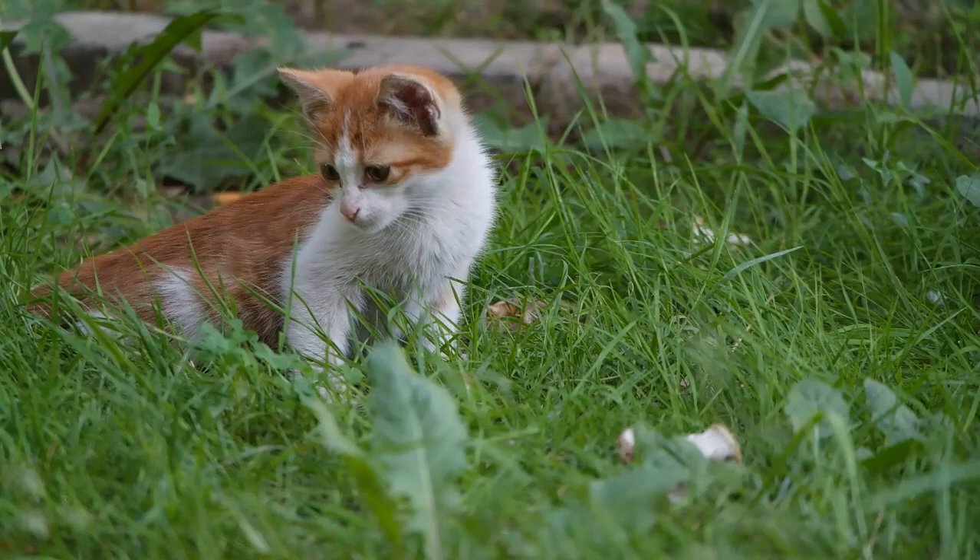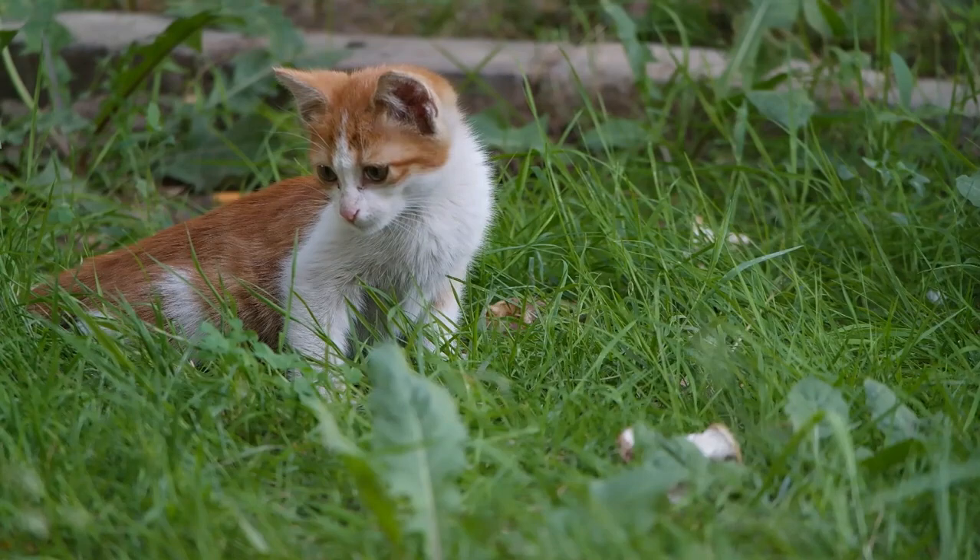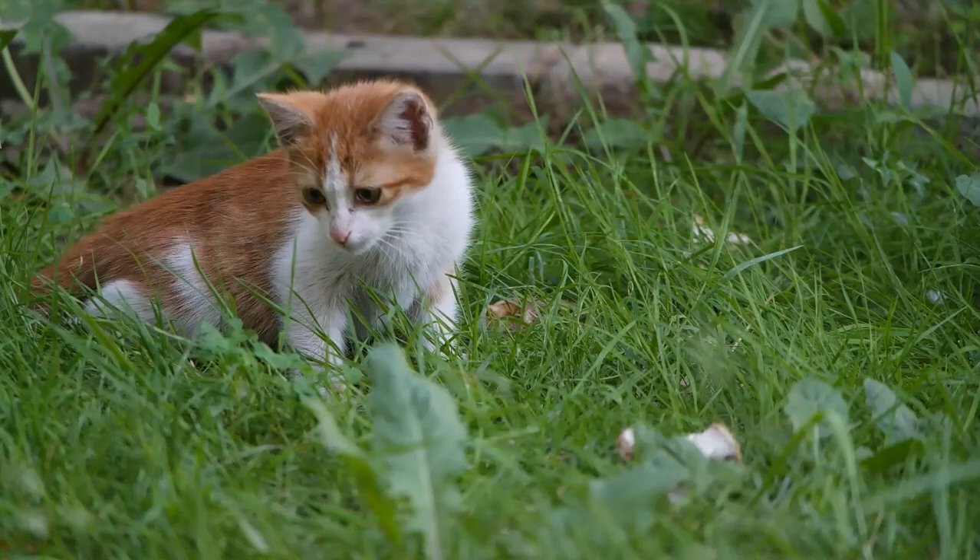Tabby is a coat pattern, not a breed. Tabby is not a specific cat breed; rather, it is a coat pattern that can be found in various breeds. Tabby cats can have stripes, swirls, spots, or a combination of these patterns.